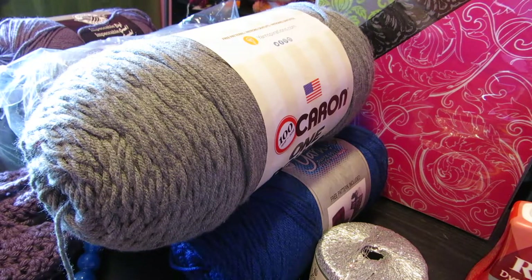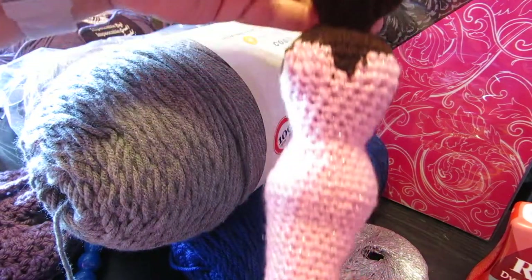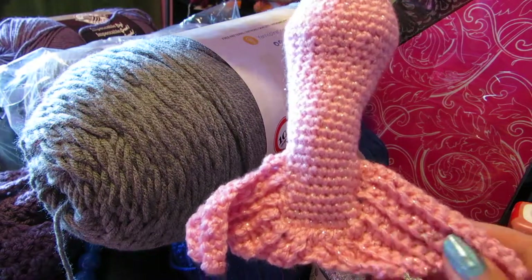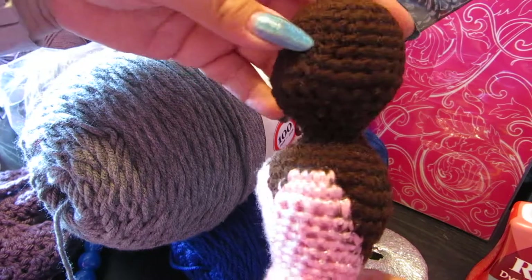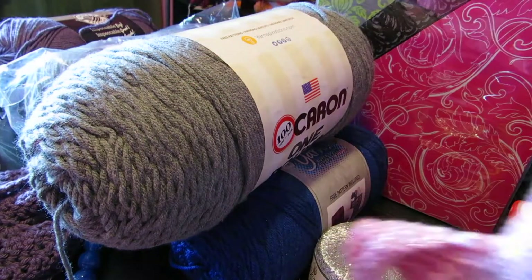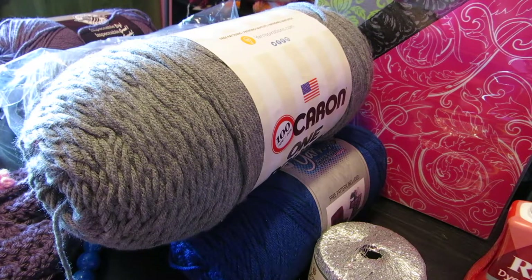One other project I'm working on is a mermaid — she's still missing but I am working on her arms right now, and then I'll be on to her hair and face. This is one of my works in progress and I'm so excited to finish her. She actually came from a pattern you can find on Etsy — I'll leave the link below.